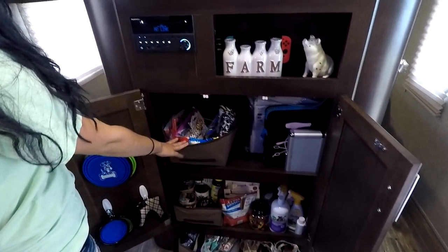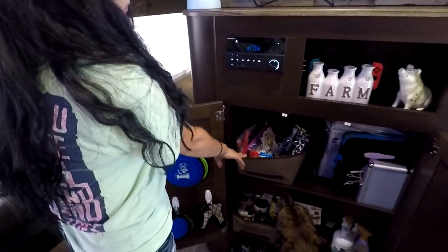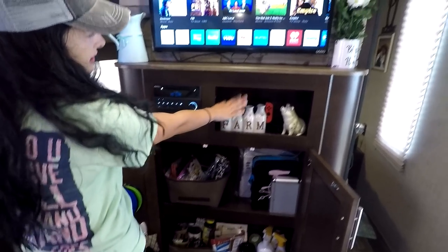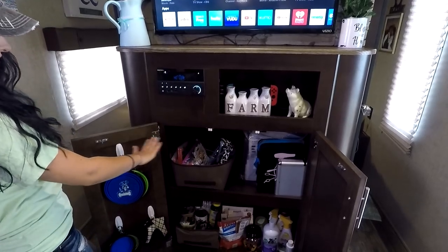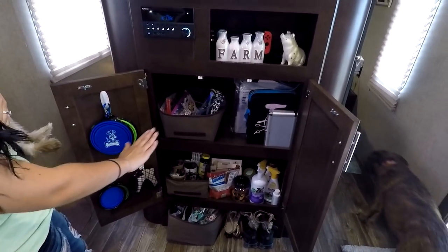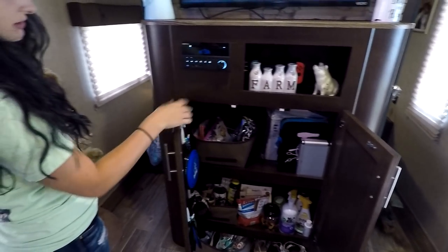We've got our entertainment stuff here, and I just use these storage bins. You can find them anywhere — Amazon, Dollar Tree, Ikea. You can see throughout this video that we use them almost for everything. We've got our Nintendo Switch; it's actually hidden behind some decor. We've got our games, chargers, and that kind of thing. Down here we've got our dog food, some vitamins, medications for preventatives, treats, shampoos, and then we've got a little bit of my stylist stuff — some shears and clippers.